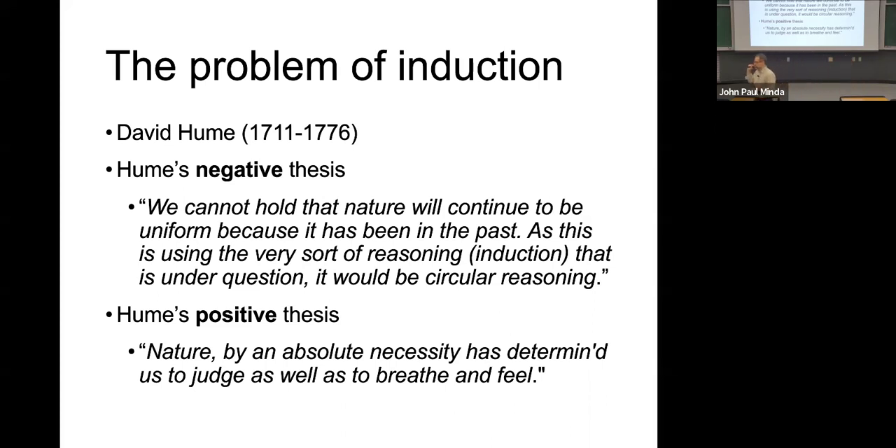Induction worked in the past. Yesterday I was able to use some specific observations, make a conclusion, and make a decision based on that. I used induction yesterday, but just because it worked yesterday doesn't mean it's going to work tomorrow. The assumption that it is going to work tomorrow is an induction — and that's the circular reasoning. If induction has always worked and you expect it to always work, that in and of itself is a form of inductive reasoning. So we can't use induction to explain induction.